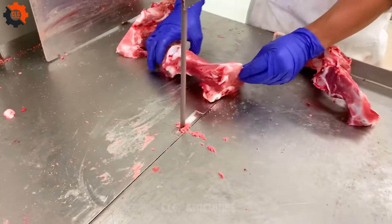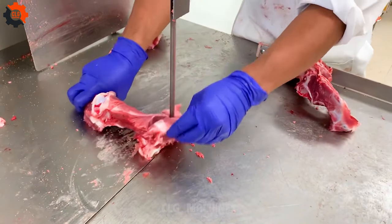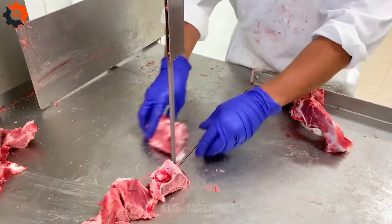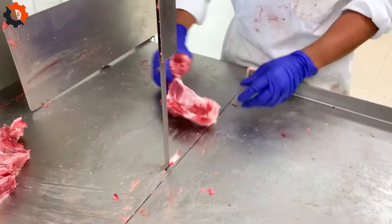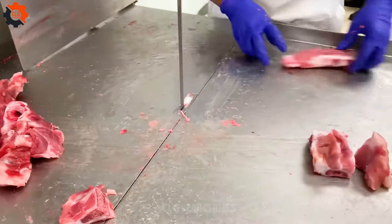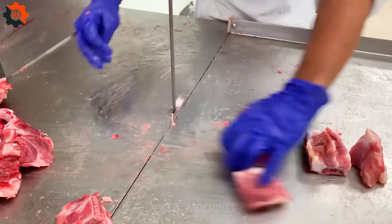Ready to jazz up your cooking game? Let's dive into the nitty-gritty of cutting pork bones with a band saw. This tutorial will have you dancing around the kitchen, creating culinary masterpieces in no time. So grab your gear and let's chop till we drop.